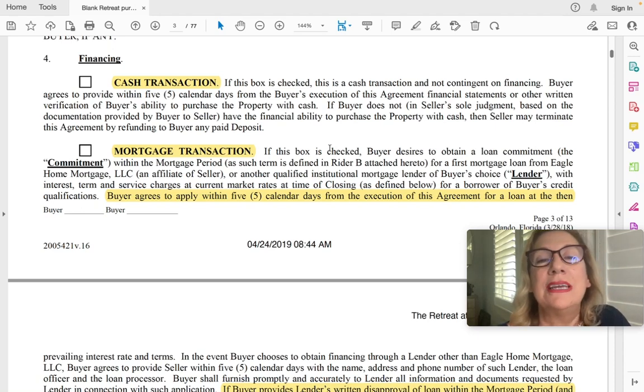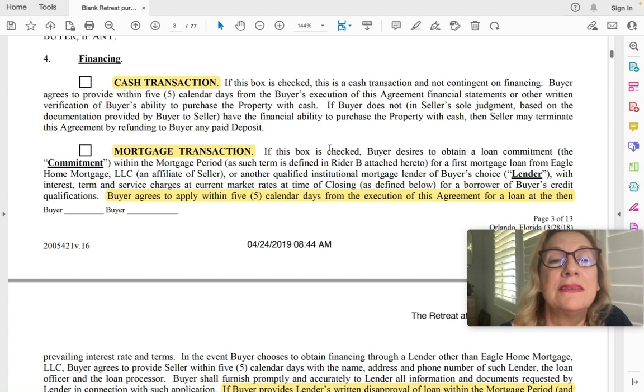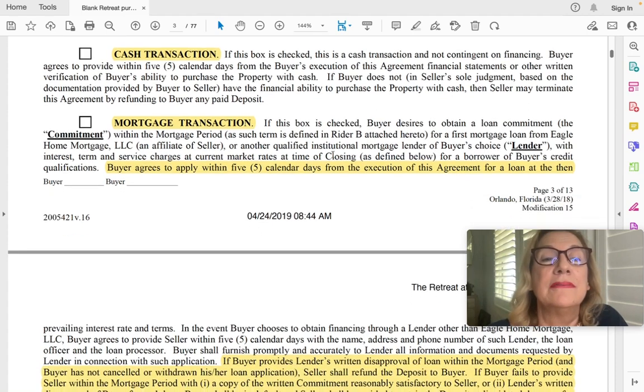For a builder, they don't really care if you're cash or financing if it's a few months out, because to them it's cash anyway — they're going to get cash from the bank. Cash is not king unless the home can close in 30 to 60 days, which is good for the builder. That's also a place where I would try to negotiate. For the mortgage transaction, you have five calendar days — everything is calendar days, not business days. If it's a Friday afternoon when you sign, you better be on the phone to your mortgage lender right away.